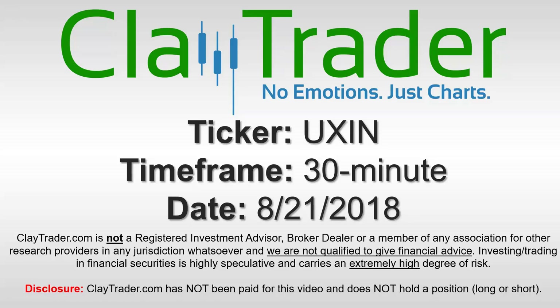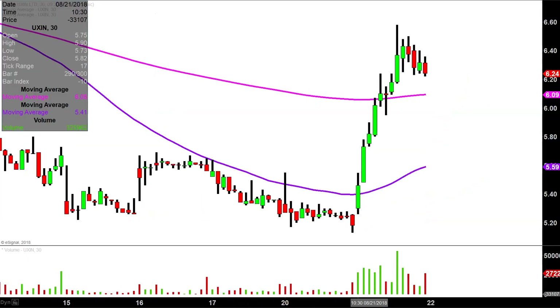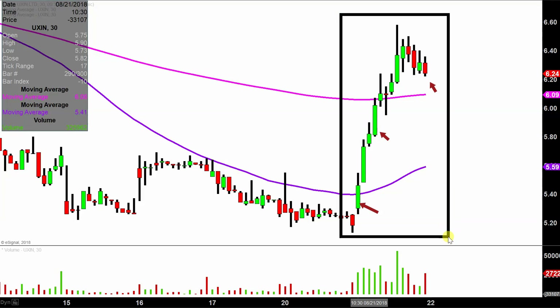Hey, it's Clay, and this will be a video chart on ticker symbol UXIN. We will take a look at the 30-minute time frame. What do I mean by 30-minute time frame? Instead of each one of these candlesticks representing one day's worth of price action, which is what you would normally see, each one represents 30 minutes. So this may look like several days worth of time — it's actually today's price action broken down into 30-minute time slices.